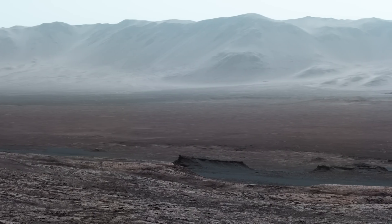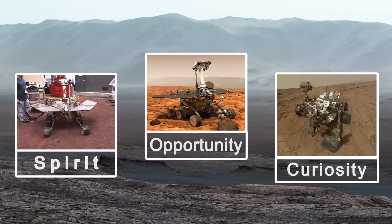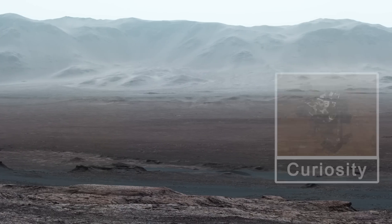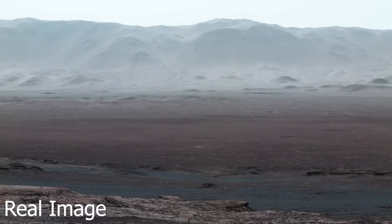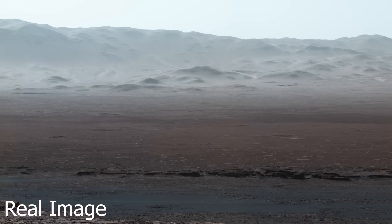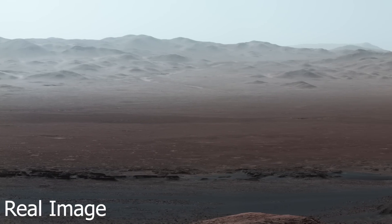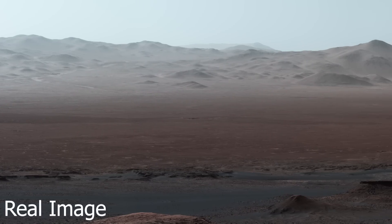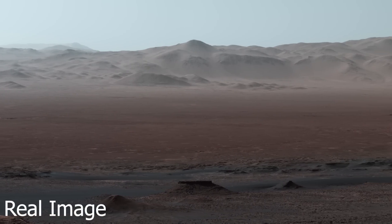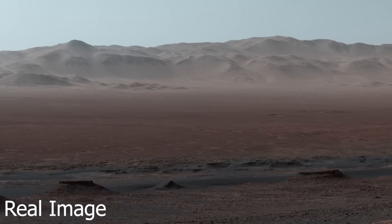Since 2004, the Spirit, Opportunity and Curiosity Mars rovers have given us unprecedented access to the surface of Mars. We discovered that Mars likely had liquid water in the past and possibly even life. So what is different about these future missions? Well for a start, Mars is a pretty familiar place — the whole planet looks a lot like Earth's deserts.